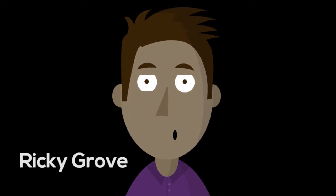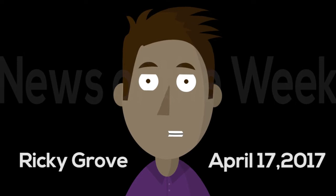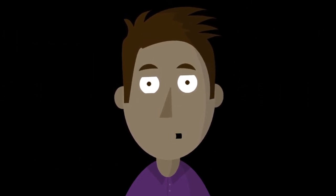Hey everyone, it's Ricky Grove, Managing Editor at Renderosity.com, and this is News of the Week for April 17th, 2017. In Renderosity News,